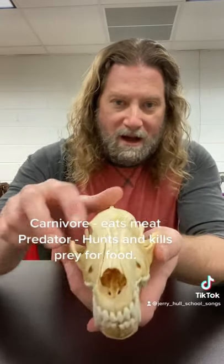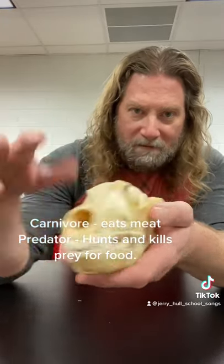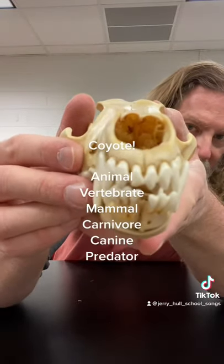If you look at the eyes, they are forward-facing. Predator's eyes are forward-facing. If you look back here, it has really big ear bulbs, so this animal hears very well. And if you look inside its nose, it's got an excellent sense of smell.